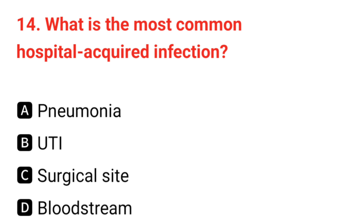Q14. What is the most common hospital-acquired infection? The correct answer is B: UTI.